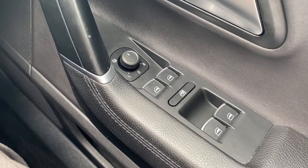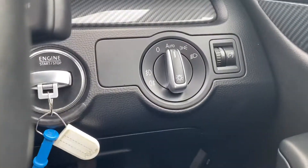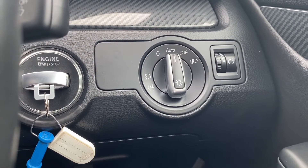On the right-hand side you have the electric switches for the front and rear windows, as well as the electric mirrors. To the right is where the automatic headlight switch is located.